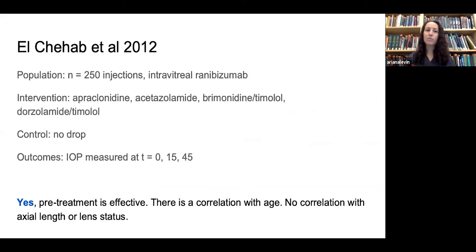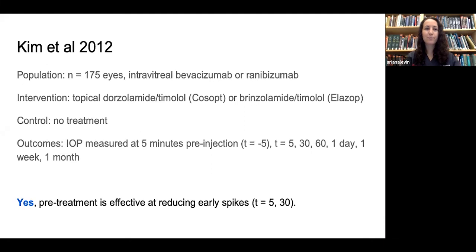Another group studied 250 ranibizumab injections using a variety of pre-treatments — apraclonidine, acetazolamide, and combination drops — with a control without pre-treatment drops. They determined pre-treatment is effective, with a correlation with age but no correlation with axial length or lens status. A group of 175 eyes receiving bevacizumab or ranibizumab used combination drop pre-treatment and measured at five minutes, one day, one week, and one month post-injection. They determined pre-treatment was only effective at reducing early spikes at 5 and 30 minutes.